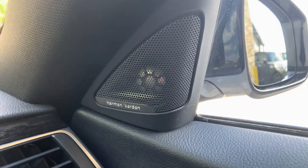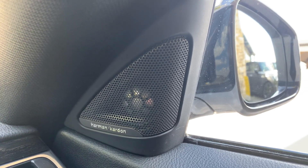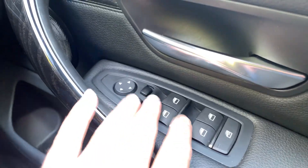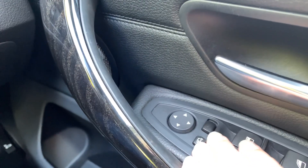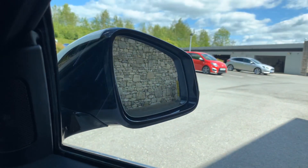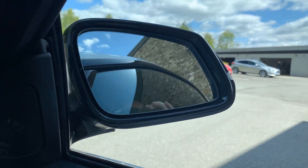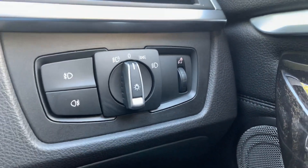This has got the upgraded Harman Kardon sound system, which is a big upgrade on the standard speakers — really good if you're into your music. On the door you've got four electric windows; you can lock out the rears if you have kids in there. Folding mirrors — just press this button and there you go, mirrors fold in. Automatic wipers and automatic lights front and rear as well.